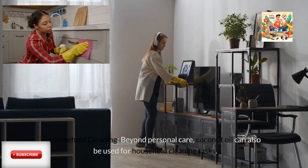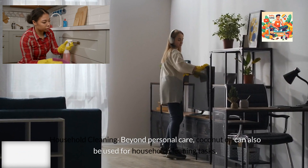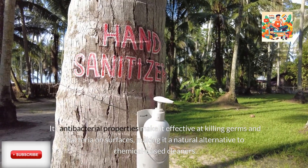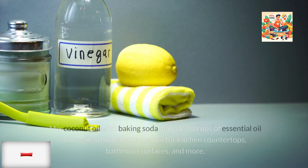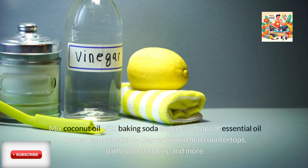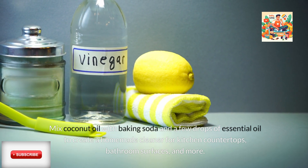Household Cleaning: Beyond personal care, coconut oil can also be used for household cleaning tasks. Its antibacterial properties make it effective at killing germs and bacteria on surfaces, making it a natural alternative to chemical-based cleaners. Mix coconut oil with baking soda and a few drops of essential oil to create a homemade cleaner for kitchen countertops, bathroom surfaces, and more.